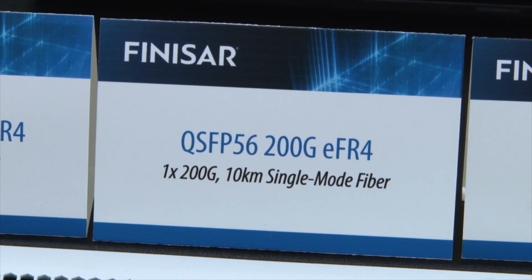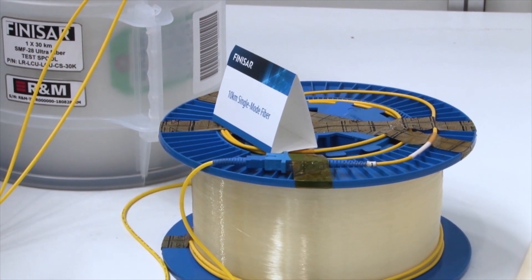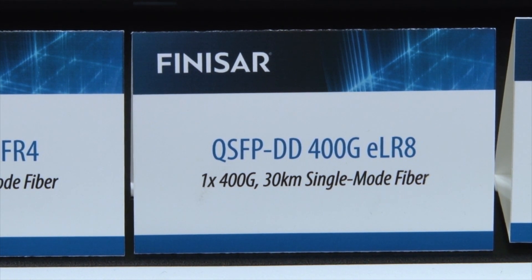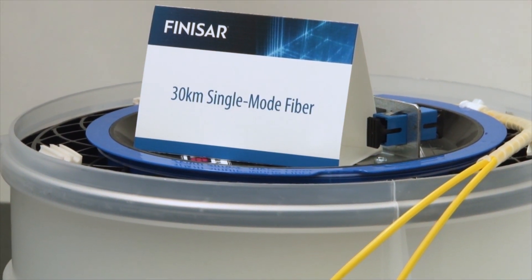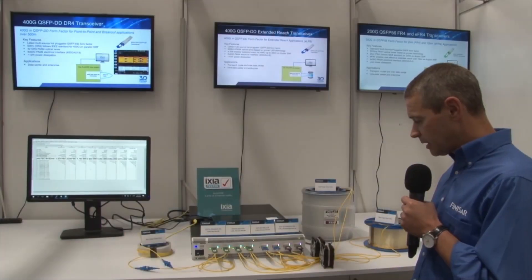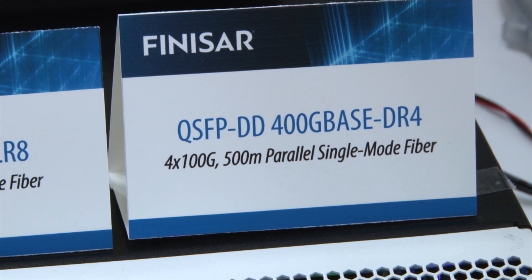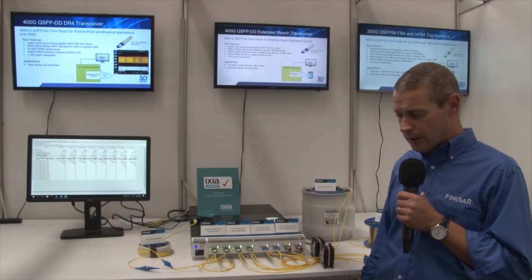The second is an extended reach version covering 10 kilometers on single-mode fiber. The QSFPDD 400G ELR8 is transmitting 400G over 30 kilometers of single-mode fiber. The final demonstration is our QSFPDD DR4, a 500-meter parallel single-mode fiber solution.